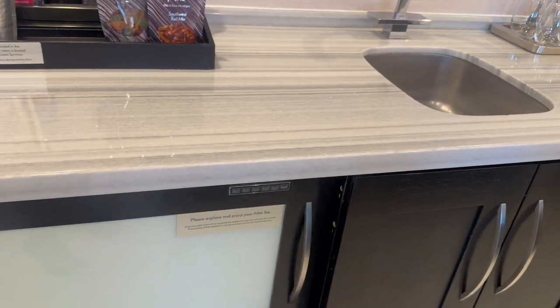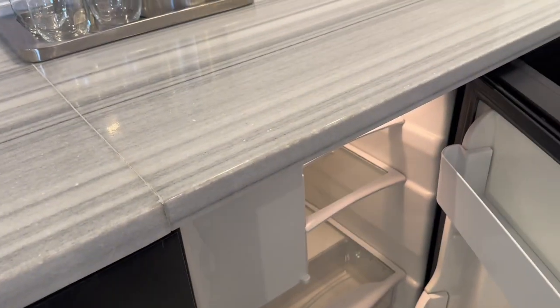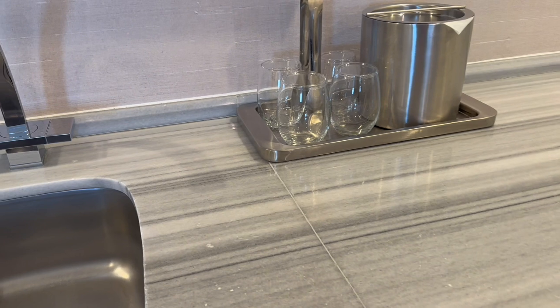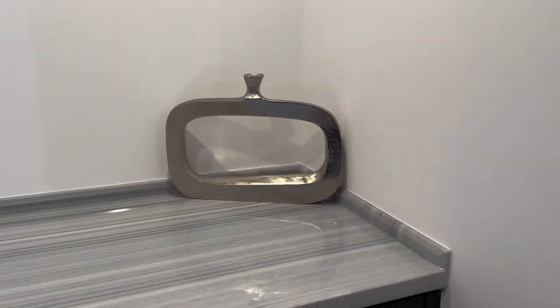Nice little wet bar. This is a mini fridge, and we do have a full-size fridge over here. This countertop is really pretty — at least I think so.